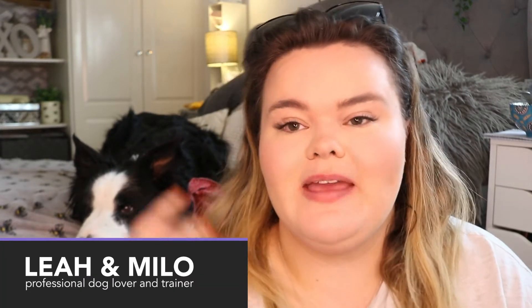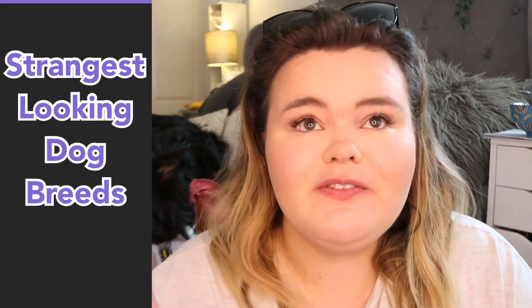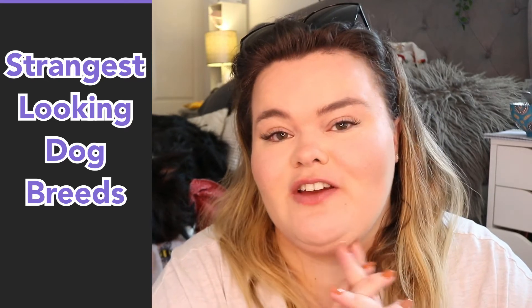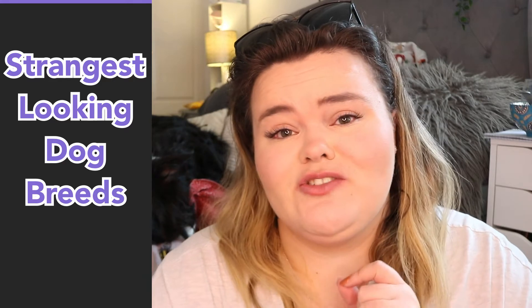Hi everybody and welcome back to Calm Your Dog. For today's video, me and Myla are going to be talking about some of the strangest looking dog breeds. I love doing these sorts of videos because you really get to widen your knowledge of dog breeds out there — some of these I have never heard of or seen before. I will be popping pictures up throughout this video so you guys can actually see the dog breeds yourselves.